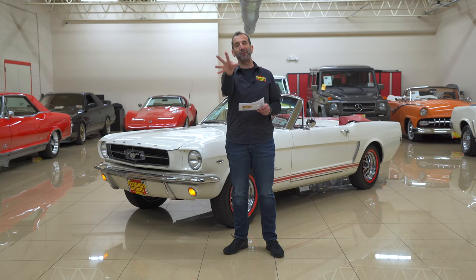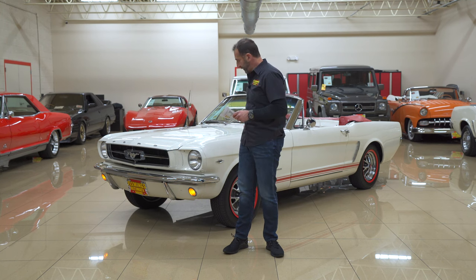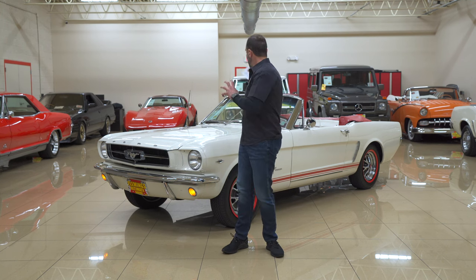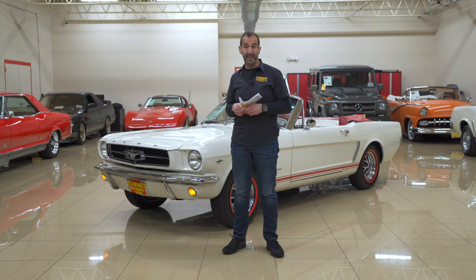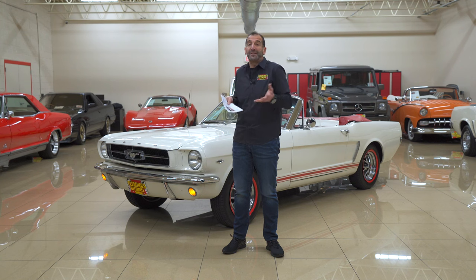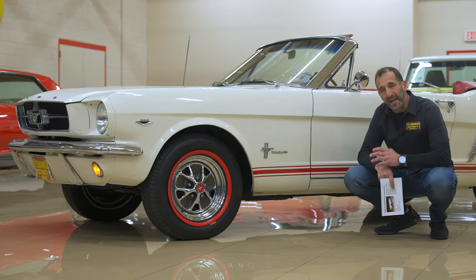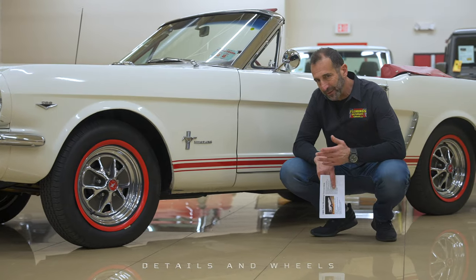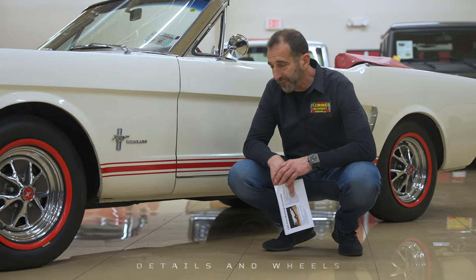We're going to take a few minutes and look at the great color combination here — the white paint, the red stripes, the red lines, the two-tone white and red interior. Let's figure out how soon we can get this in your garage. Many times people will say that's a great looking car, but don't really know why. Let's talk about that for a second.